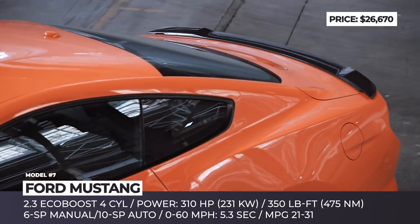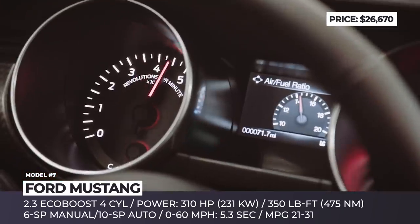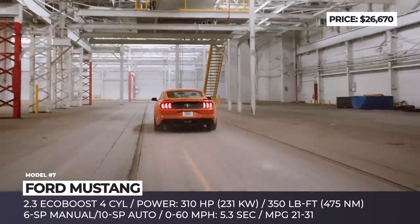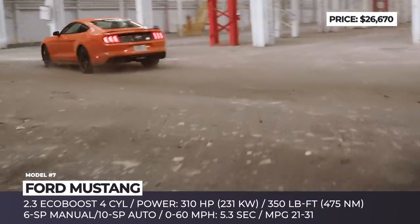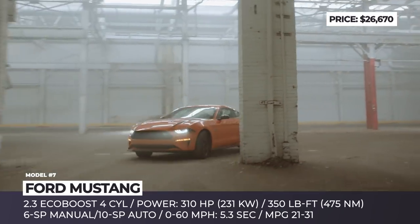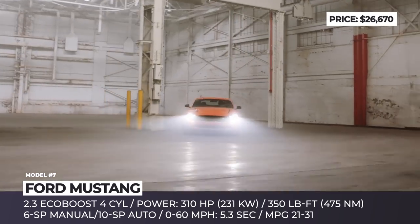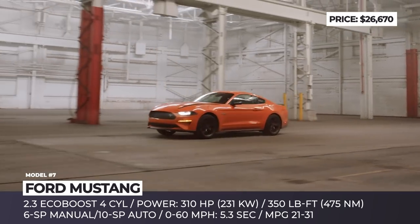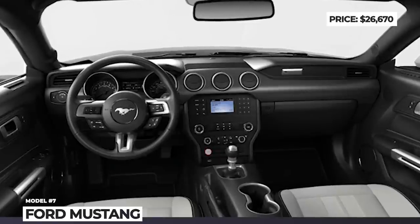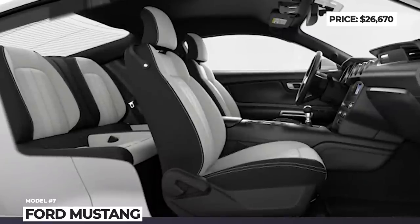Standard fastback equipment includes launch control, 3.31 limited slip rear axle, independent rear suspension, 17-inch wheels, LED headlights with signature DRL circuit, Sync infotainment, 6-speaker audio and manual climate control. Options include a 10-speed SelectShift automatic and high-performance packages. For an extra $6,000, the Sport package adds 19-inch wheels, larger brakes, 3.55 limited slip, active exhaust and active safety features.